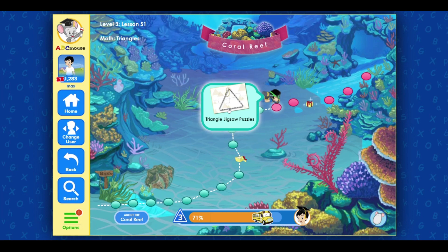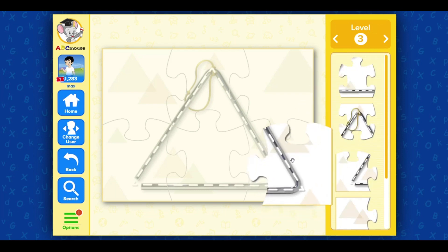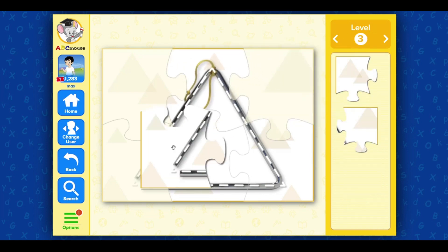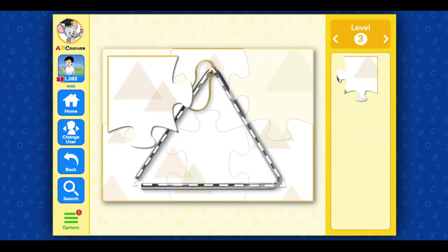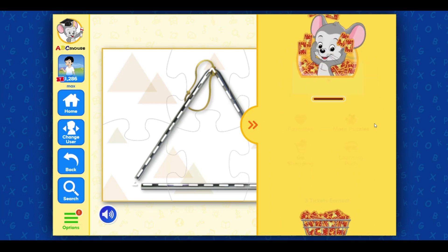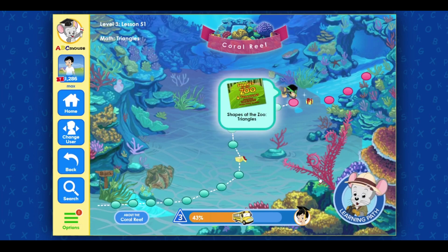Triangle Jigsaw Puzzles. Play the triangle. Great job! Click on the next activity.